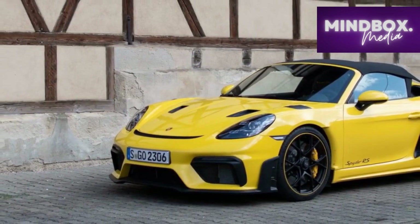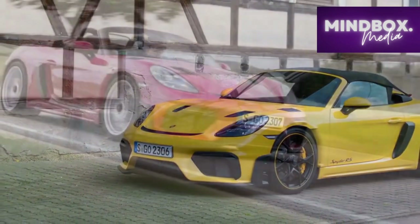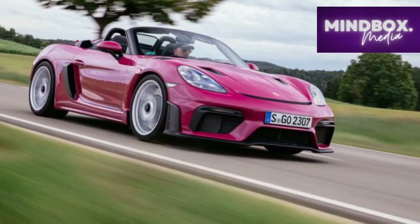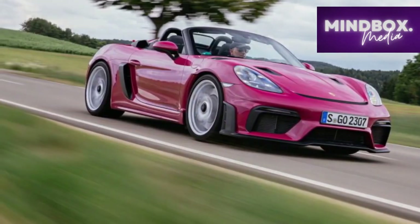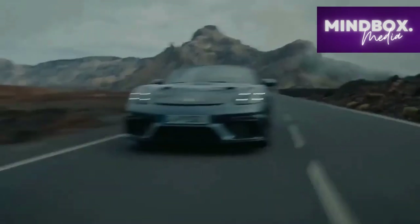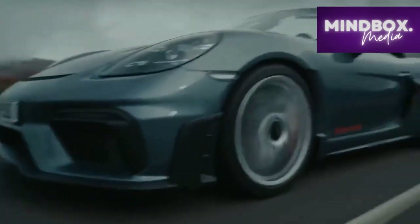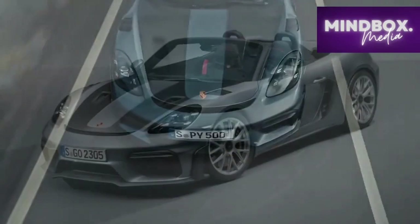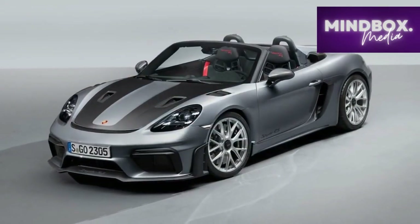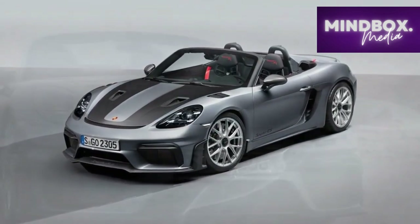Engineering Marvel. Beneath the captivating exterior lies a meticulously engineered masterpiece that propels the 2024 Porsche 718 Spyder RS to new heights of performance. At the heart of this roadster is a mid-mounted 4.0-liter naturally aspirated flat-six engine, delivering an exhilarating 500 horsepower to the rear wheels. This power plant, coupled with a six-speed manual transmission, reaffirms Porsche's commitment to providing a visceral driving experience.